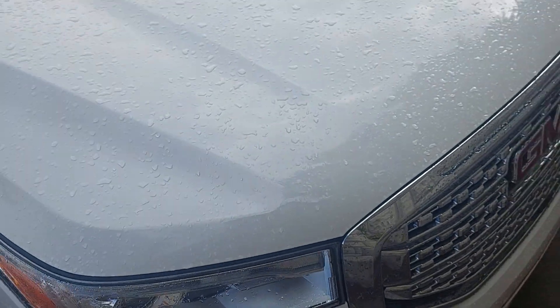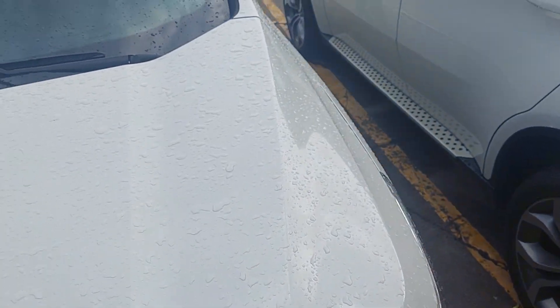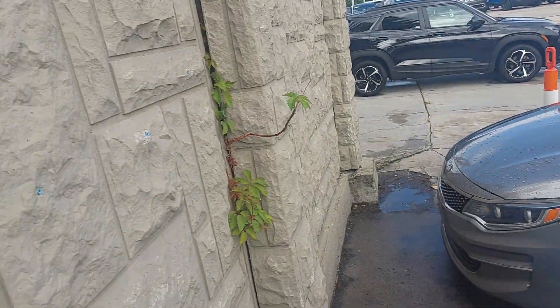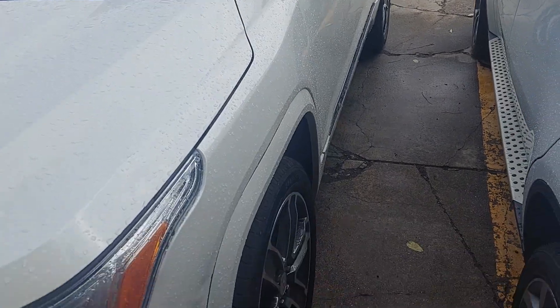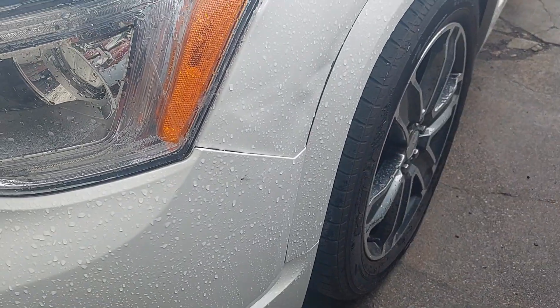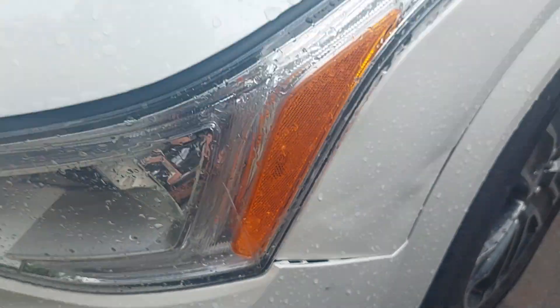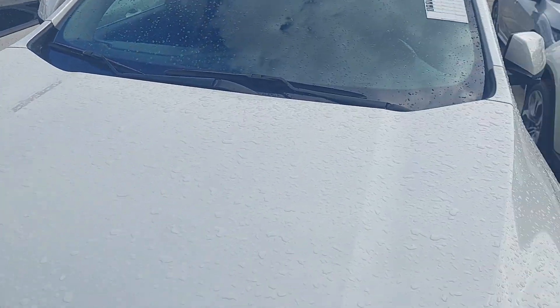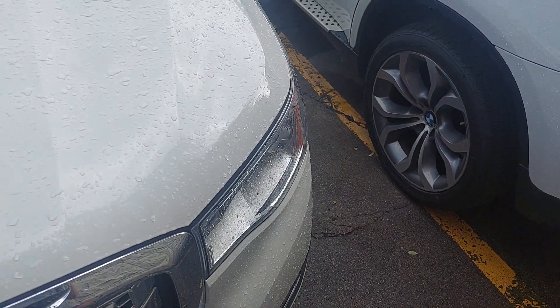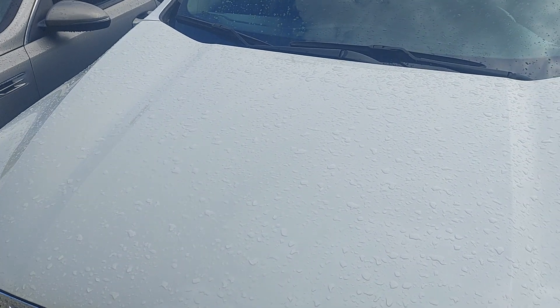This vehicle just barely arrived, so it's kind of in a lineup here against the wall where our new inventory goes. It looks like in shipping it got pushed up against something, so there's a spot there we'll be taking care of either way. Just a couple things to know right off the front — we'll get that fixed so it'll be nice and perfect.